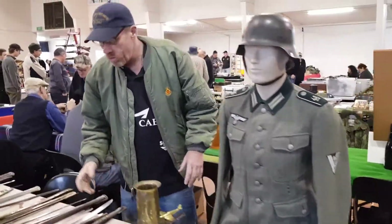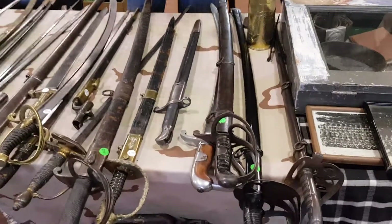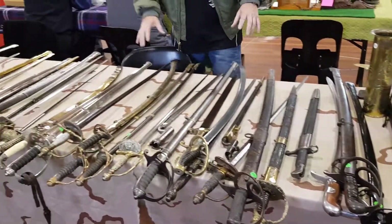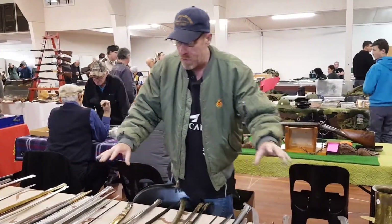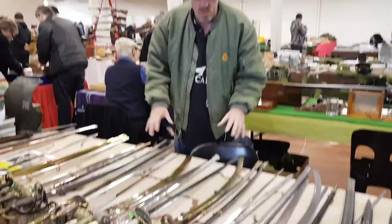And we'll move over to the swords. I probably sell more swords than anyone in the country, and this is a mixture of swords that we've got at the show. These are all pretty well over 100 years old, some of them around 300 years old, but some really nice swords in here.